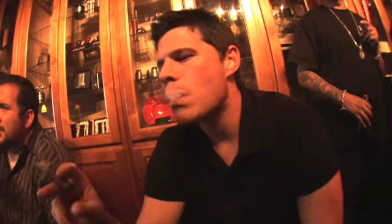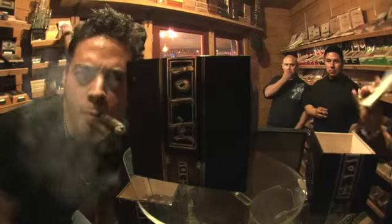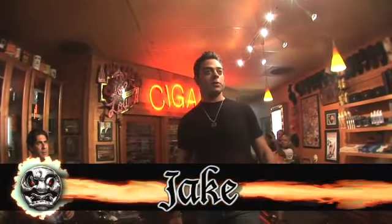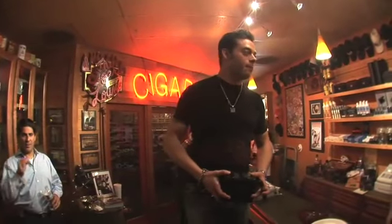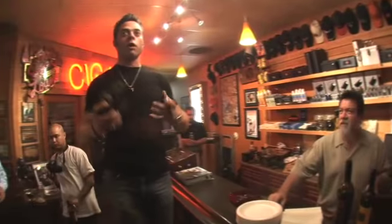Okay, here we go. First and foremost, thank you very much for coming out. We couldn't do this without you, the customers. Thank you to Ashley for hosting this event. This is the official Room 101 launch party.